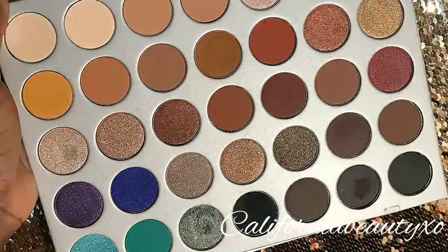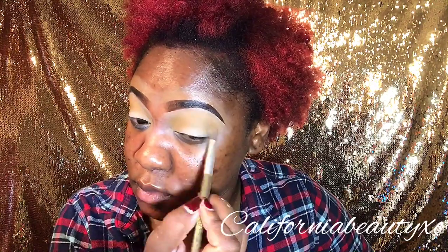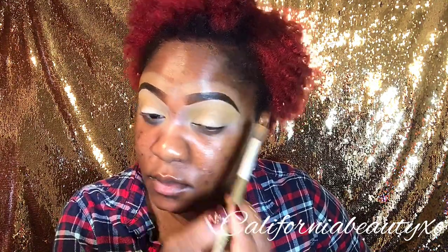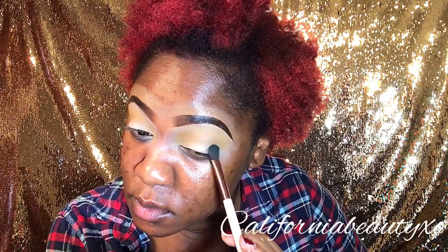So I started off by mixing two colors in the palette. For my transition color, I used Creamsicle, which is the first eyeshadow in the second row, and Puky, which is the fourth eyeshadow in the second row. I just mixed these two together and blended them in my crease. I also started off with my eyebrows done already as well.